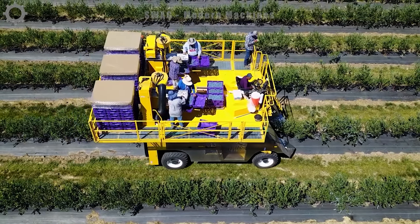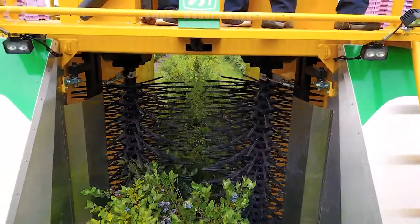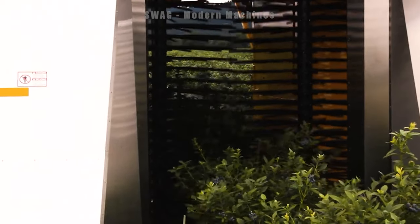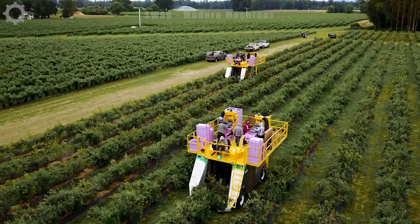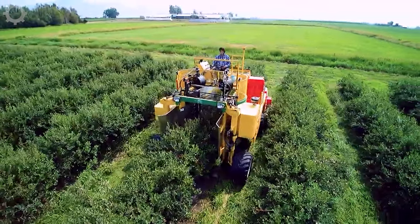Harvesting berries for the fresh market requires gentle and highly efficient handling. The Oxbow 7450 is the solution — a high-capacity berry harvester that can pick blueberries, raspberries and blackberries with minimal damage. Equipped with the new Dynorotor Max picking system, it harvests more ripe fruit on every pass, and the soft surface toolkit helps reduce bruising and maintain quality.